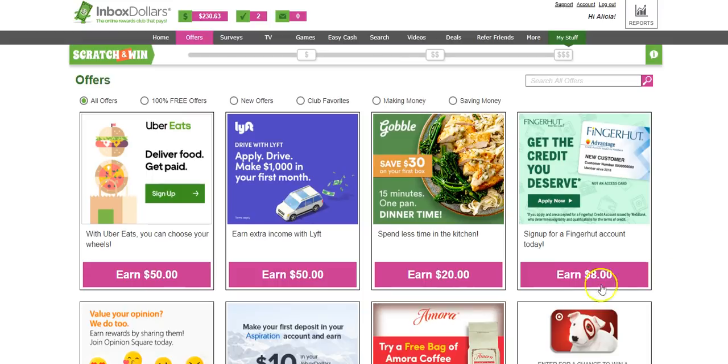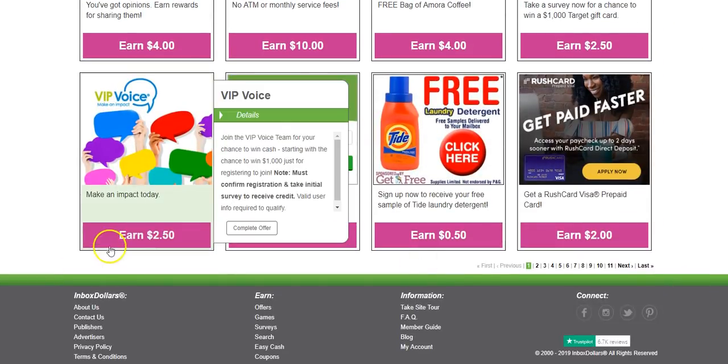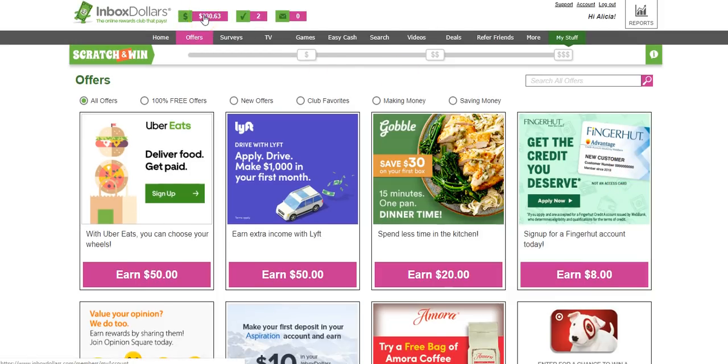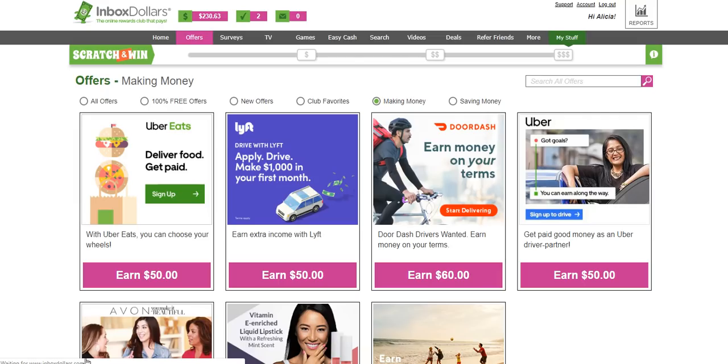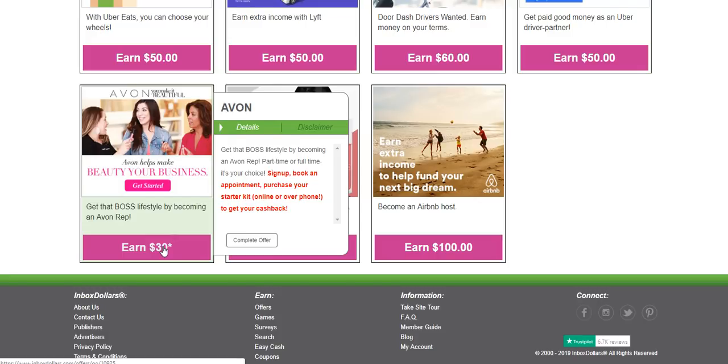This is what I mean by transparency — they tell you right below the offer how much you're going to earn from InboxDollars. The amount will vary depending on the offer, but if it's something you were going to do anyway, this is how much you'll make. For example, if you want to sign up for a survey panel, it tells you exactly what you need to do — confirm your registration and take an initial survey — and that amount will show up on your InboxDollars balance.